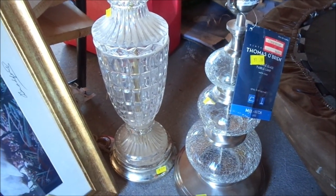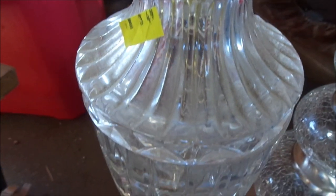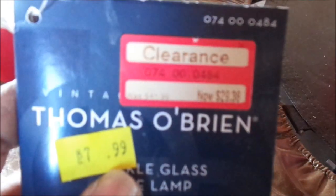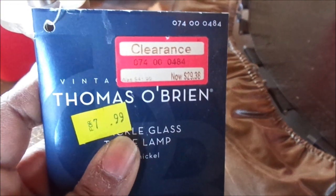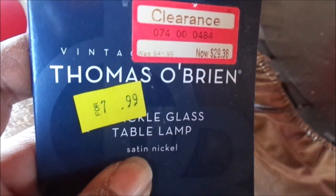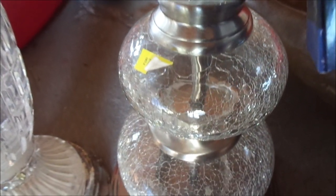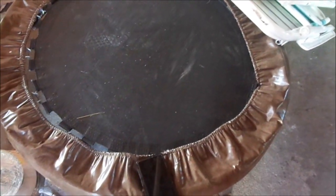These glass lamps I also found at the Salvation Army. This one was $3.49 and it is an antique or vintage glass lamp — it's like crystal and it's so beautiful. This other one I think came from Target, it's a Thomas O'Brien brand. The original price was $41.99, the clearance price was $28.38, and I got it for $7.99 at the Salvation Army. They're both going to be sitting inside my master bedroom on either side table.